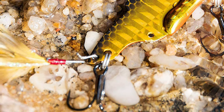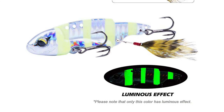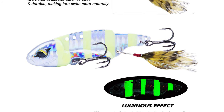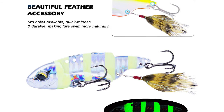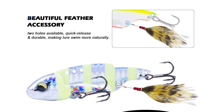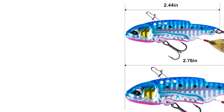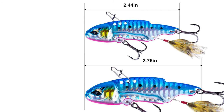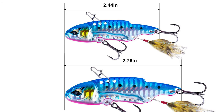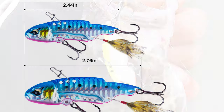The back applies high density copper material with good wind resistance, which greatly helps for a long cast. The unique belly weighted design makes the center of gravity move backward compared to other metal vibrating lures of the same type, giving it stronger stability during operation. The Gocharize metal vib hard fishing lures will start immediately once retrieved, and the starting efficiency is higher than others.